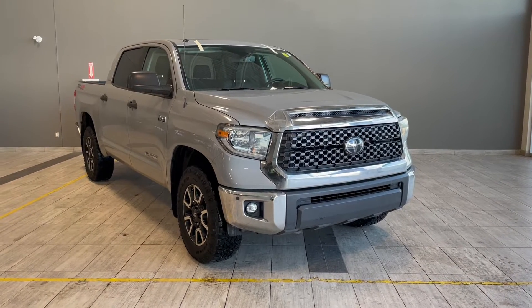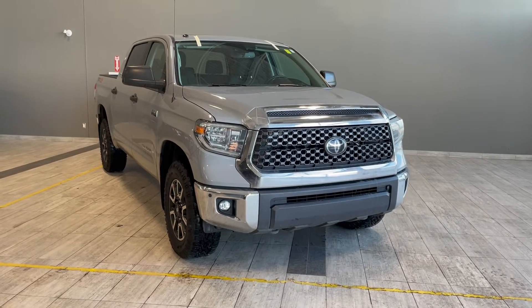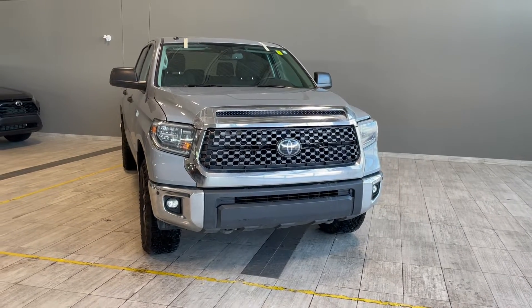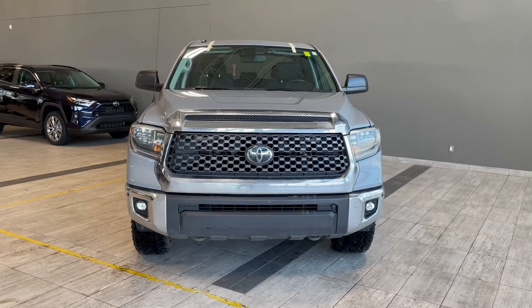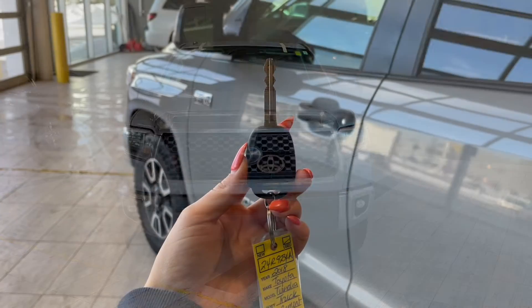Welcome to another video walk around here at Toyota Northwest Edmonton. Today we'll be taking a look at this 2018 Toyota Tundra with some great exterior features that include front and rear bumper sensors along with 18 inch wheels.